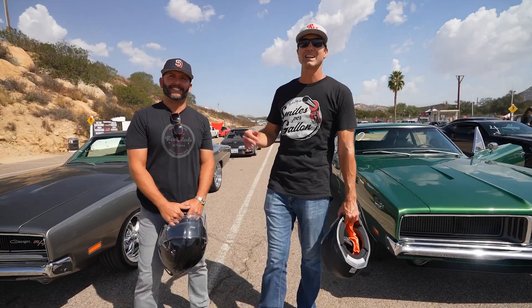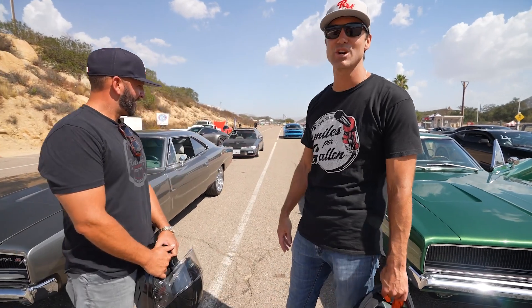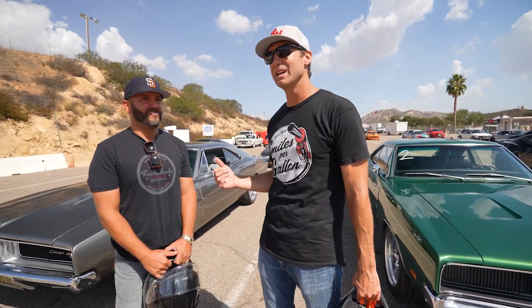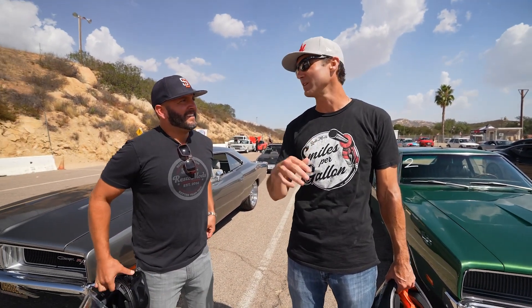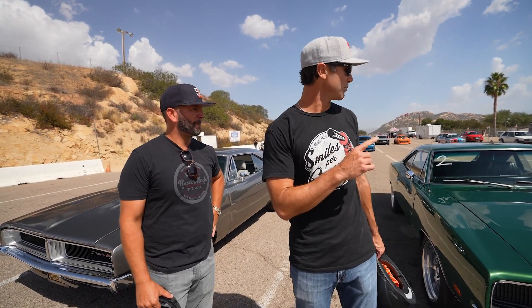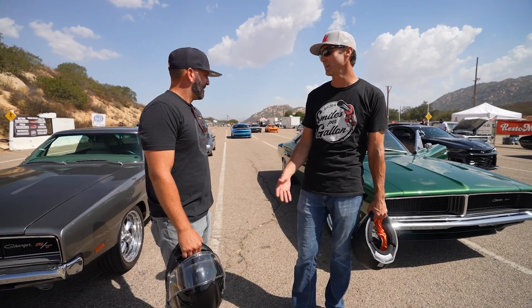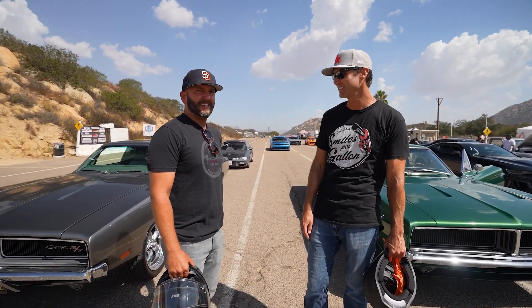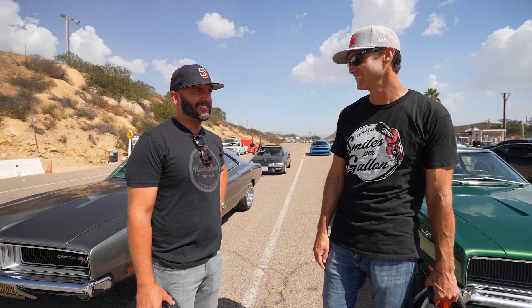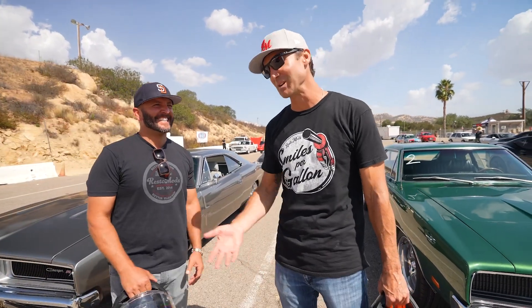We're back here again at Barona Speedway. Josh was kind enough to bring his hemi-powered 69 Charger again — he brought it last time and ran against our 70 Charger, the gunmetal four-speed built 400. We've got a 69 Charger, fairly stock, maybe a light cam. I feel like you should give me a couple seconds head start. No, I can't — I left them in the dust last time and I'll do it again. It's without mercy, apparently. Let's see what we got.